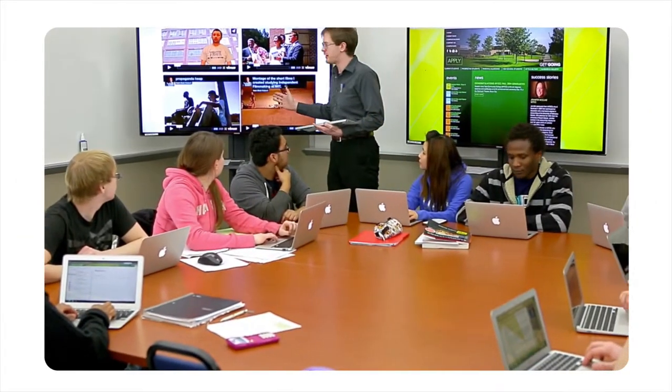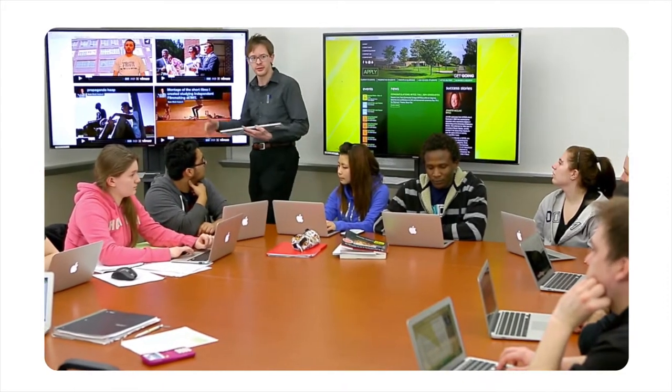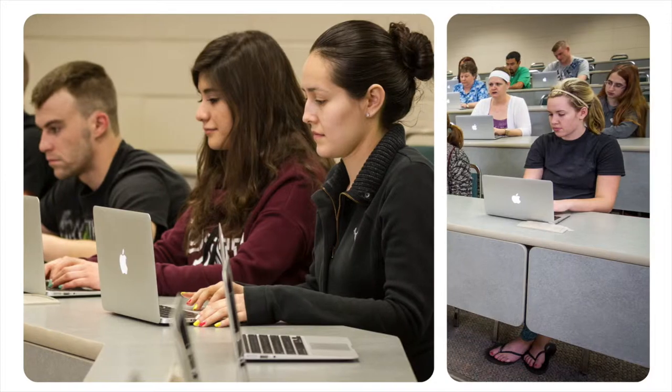While you are a student at Western Iowa Tech, you will be issued a MacBook Air loaded with software needed for your program. After graduation, you'll have the opportunity to transfer ownership of your laptop permanently. Because the college owns the laptop while you are a student, our IT help desk will be available to assist you with questions and issues that may arise.